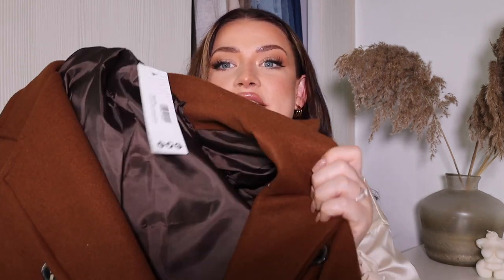To go with those dresses, I've also picked up this long-lined double-breasted belted wool coat in chocolate, size 14. I absolutely love how warm and chocolatey that shade is — it's beautiful. I'm going to put that with the dresses as a full look. So far, the quality of this coat looks really good and I'm obsessed with this chocolate shade.